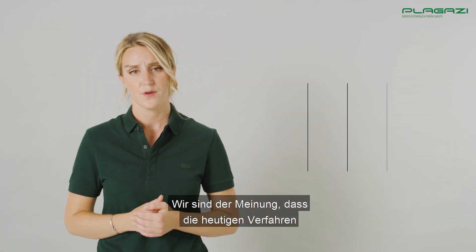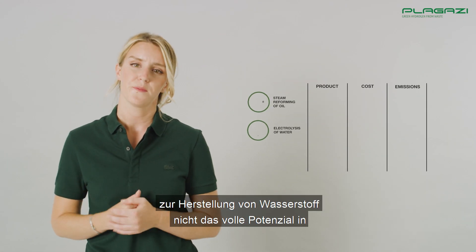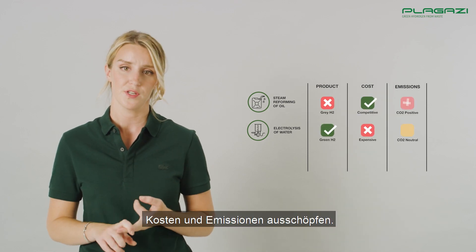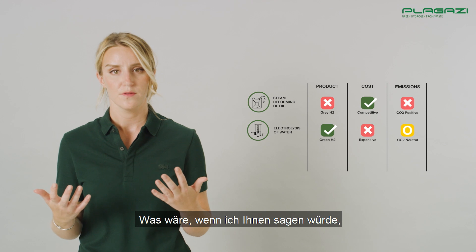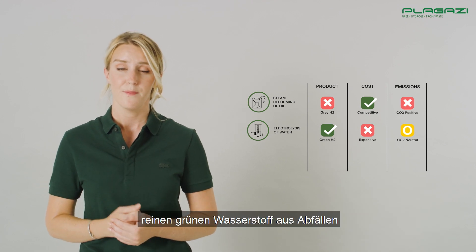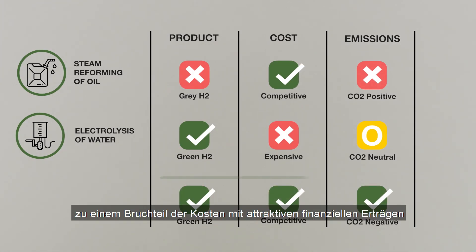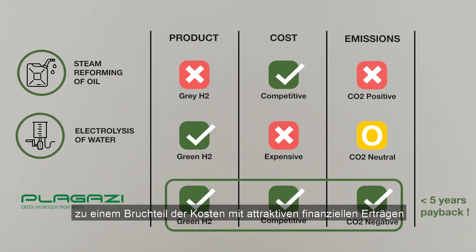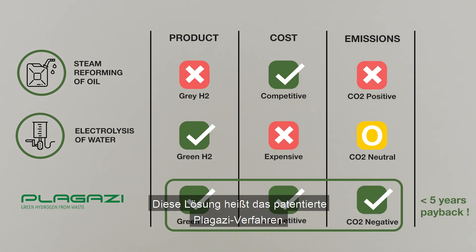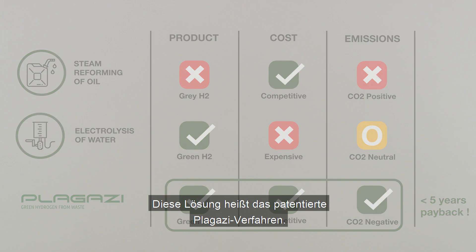We believe that today's hydrogen production processes are not living up to the full potential in terms of product, cost, and emission. But what if there is actually a solution to create pure green hydrogen made out of waste, at a fraction of the cost, with attractive financial returns, and while still improving the environment? This solution is called the patented Plagassi process.